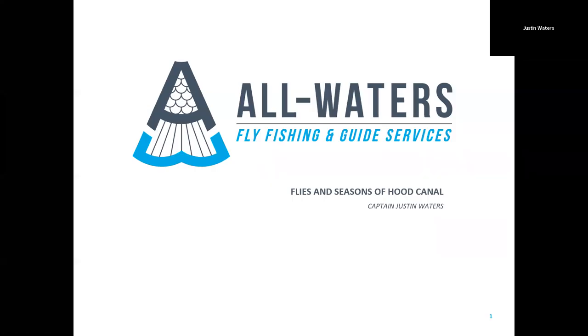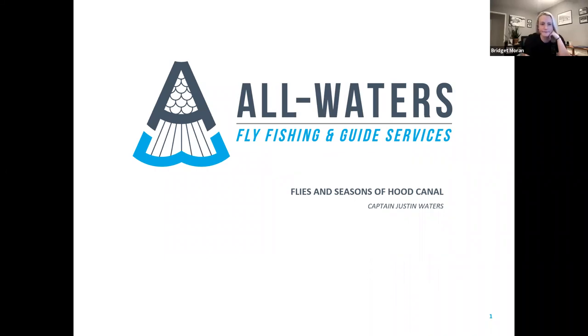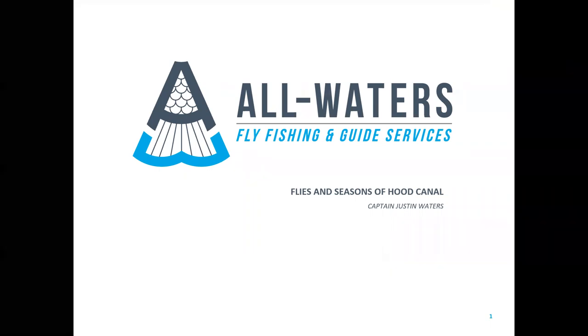My name is Justin Waters. I own All Waters Fly Fishing and Guide Service as well as All Waters Coffee Company. Today we're going to talk about flies and seasons on Puget Sound and the Canal. I have a quick little video here — the audio wasn't working, but it's literally a minute long and doesn't require audio, so here we go.